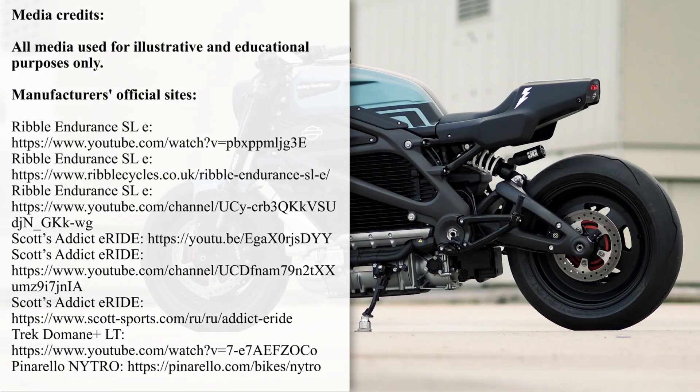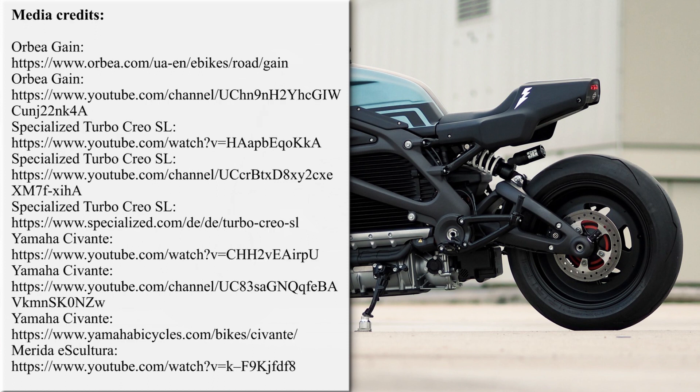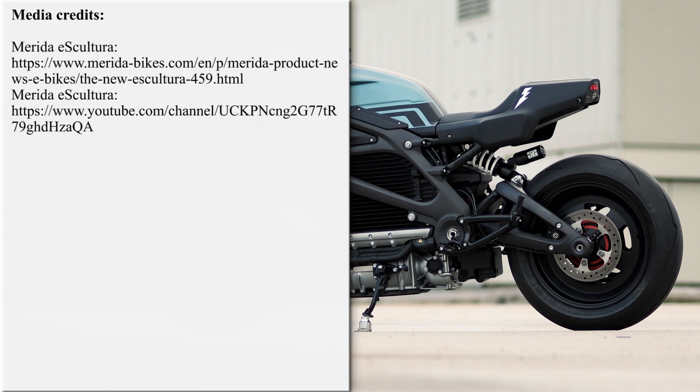What are your thoughts about the presented electric vehicle lineup? Which one is your top pick? Answer these questions in the comments below and support the electric revolution by liking this video. By subscribing to the channel, you will always get notified about new EV videos, so smash that red button and ring the bell without hesitation.